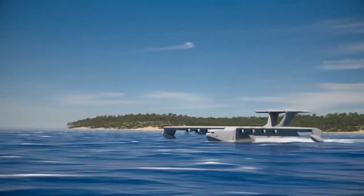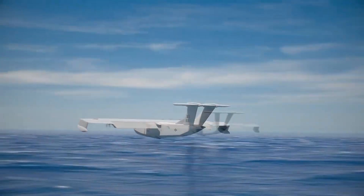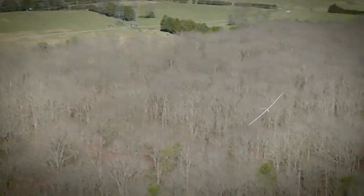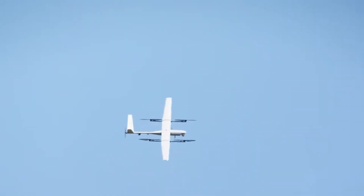Though still in development, its potential is massive. From powering next-gen logistics to assisting in rescue missions and humanitarian aid, the Liberty Lifter could revolutionize the way we respond to global challenges. In a world where speed, flexibility, and reach matter more than ever, the sky — and sea — is no longer the limit.